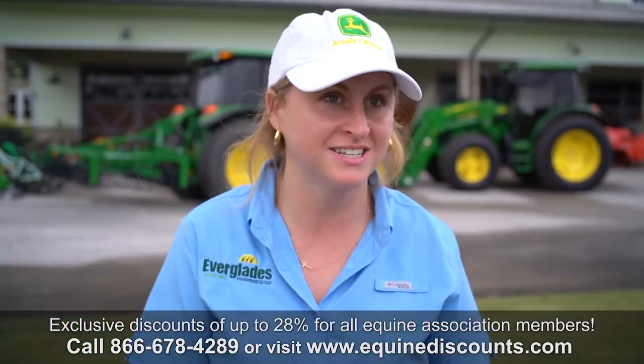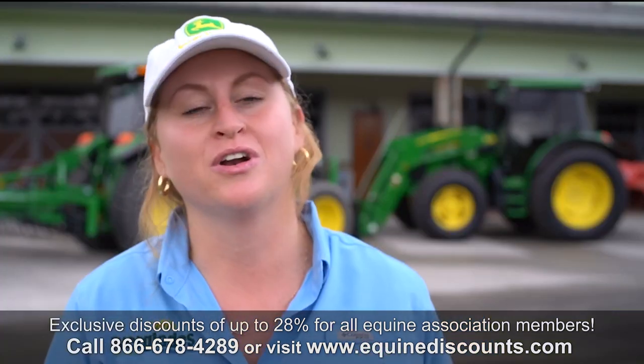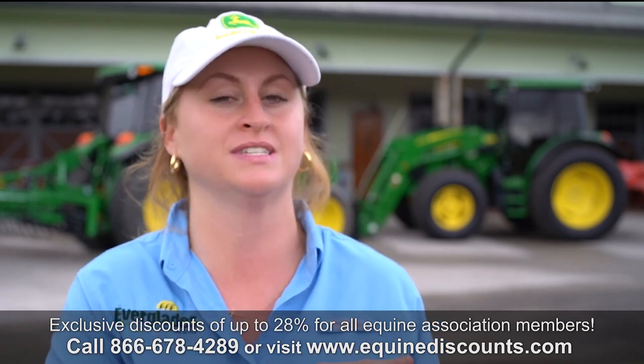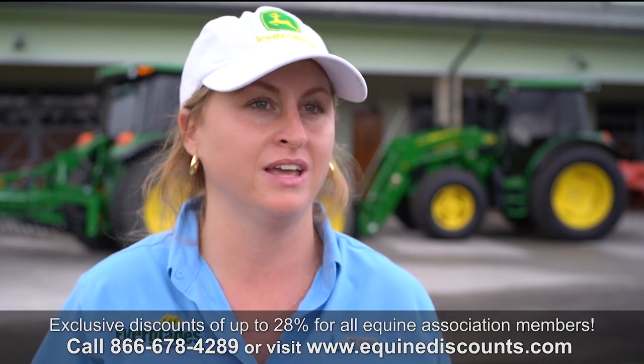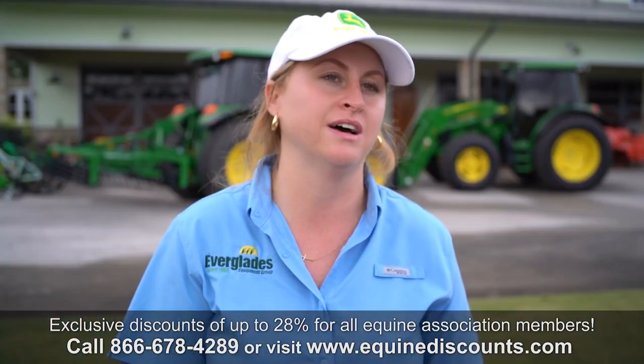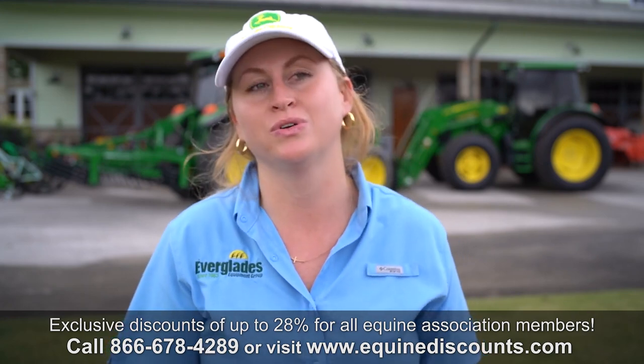Everglades was started in 1963, and we are celebrating our 60th anniversary this year. It was started in Belgrade, Florida — it was called the Tractor Place and was the John Deere dealership servicing all the John Deere equipment in the Everglades agricultural area. After the year 2000, it started to grow and is now 18 locations covering central and south Florida.